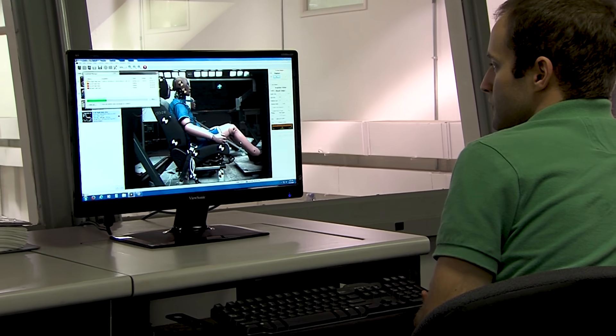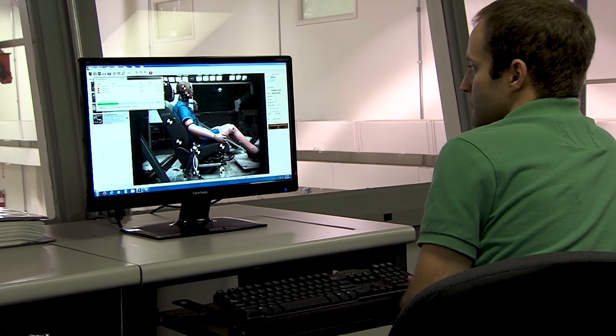NHTSA gets a lot of data in. From the real-world crash data we do analysis within it to identify issues and trends that can be used for countermeasures, and the countermeasures then go into the development in motor vehicle safety.